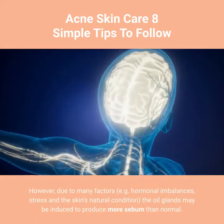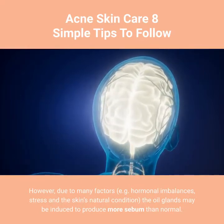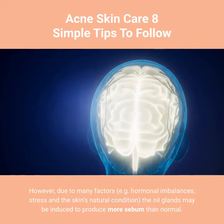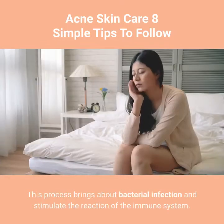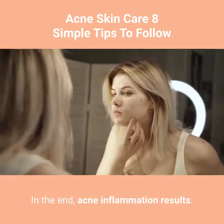However, due to many factors such as hormonal imbalances, stress, and the skin's natural condition, the oil glands may be induced to produce more sebum than normal. When this happens, the excess oil plugs the skin pores. This process brings about bacterial infection and stimulates the reaction of the immune system. In the end, acne inflammation results.